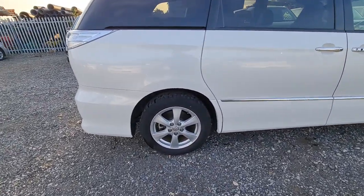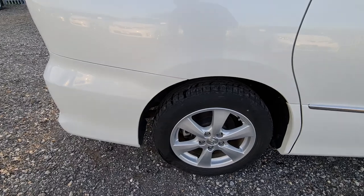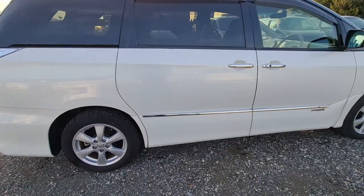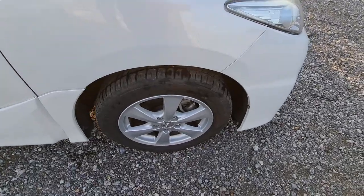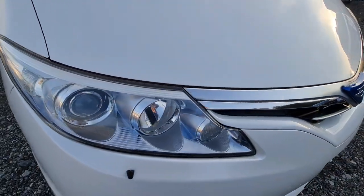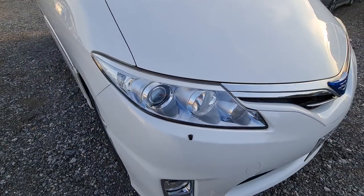Clean alloy wheels with very good Toyo Dunlop tires on it. Nice chrome trim on the body skirts. The lights are all nice and bright — no hazy yellow like you get on most cars imported from Japan.